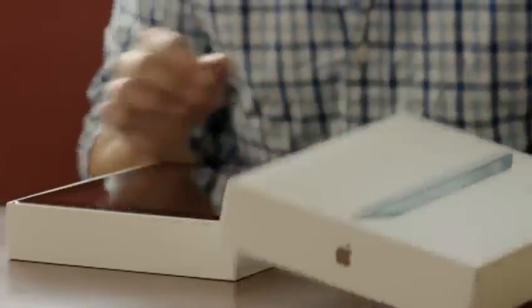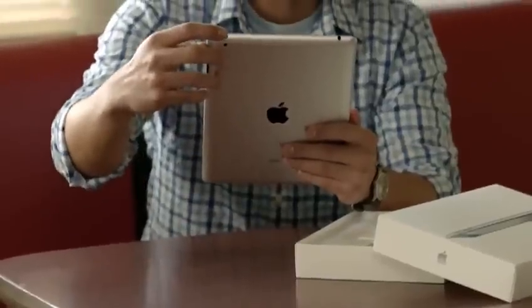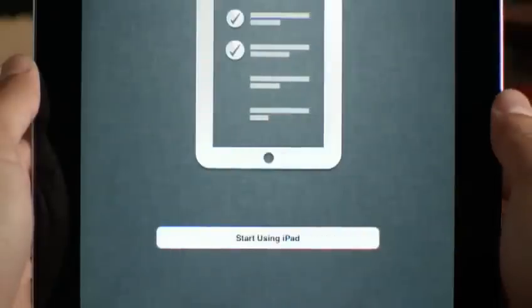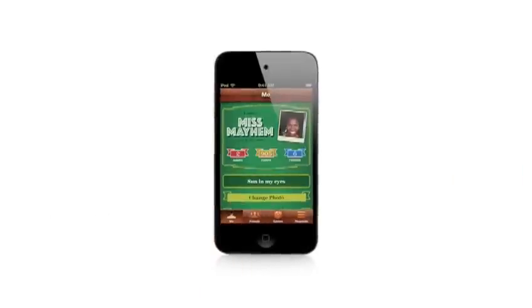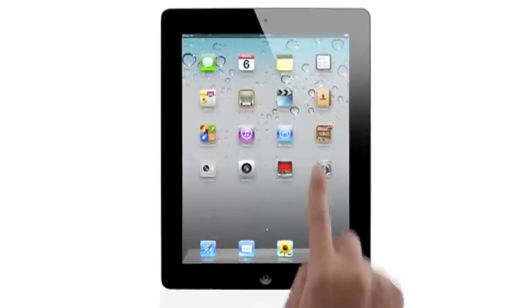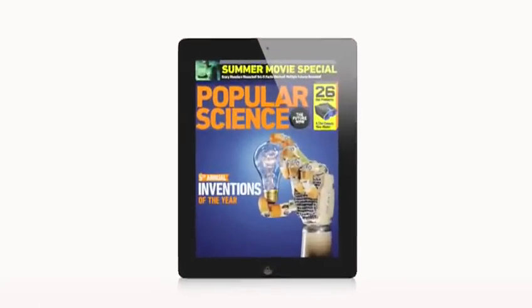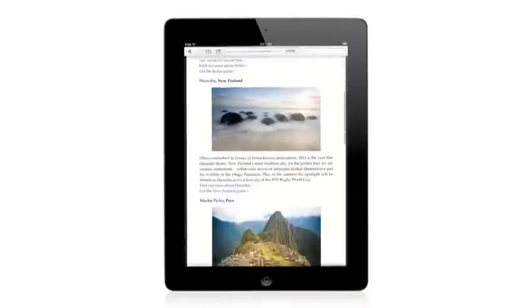It's now possible to buy an iPad, an iPhone, or iPod touch and never own a computer. You can set up your device right out of the box without ever connecting to a Mac or a PC. We looked in every corner of the OS and asked ourselves how can we make this better. And so this is the widest, most extensive software update ever for iOS. There is a feature for everyone out there.